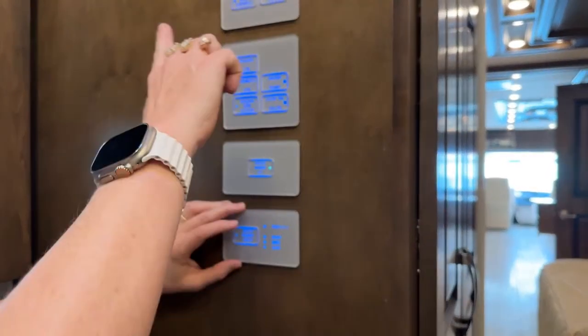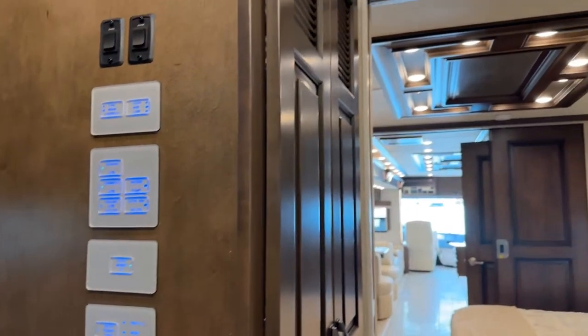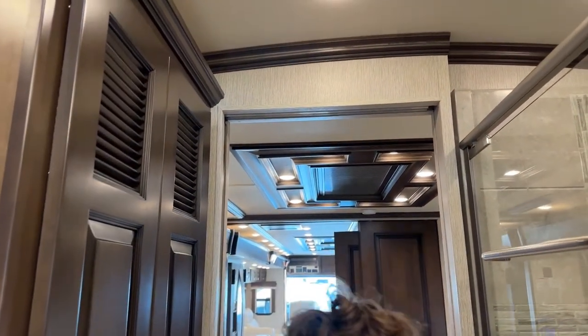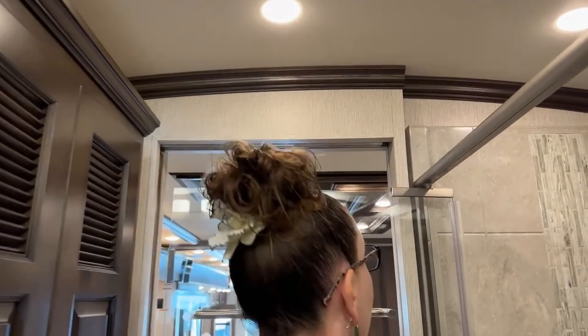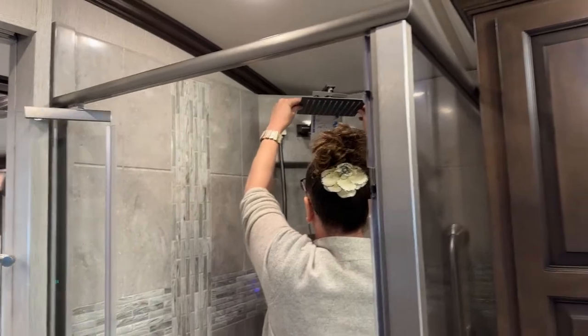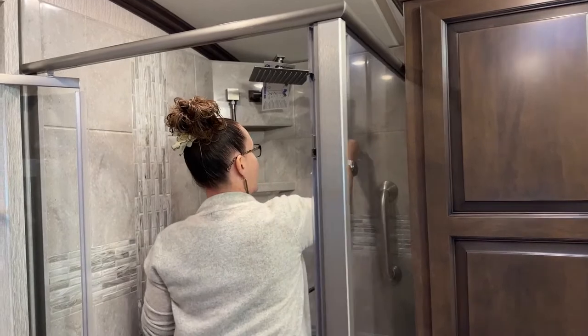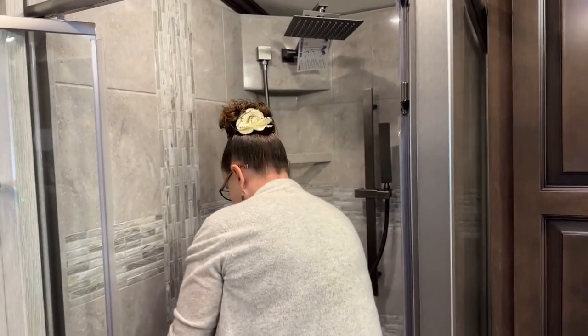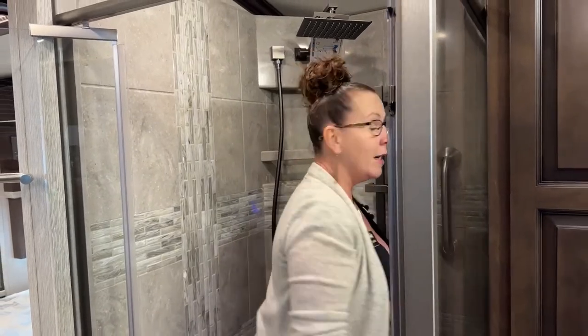Another great feature of this coach is the cathedral ceiling. With the cathedral ceiling you have much better height, so for those of us who are tall, getting into the shower I can adjust the shower head even higher to have enough room to go under the rain head. I also have a wand on an adjustable slide, so if I'm sitting down shaving my legs I can still have the water coming on me.